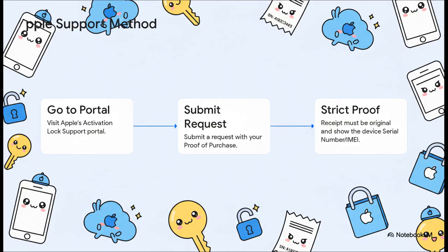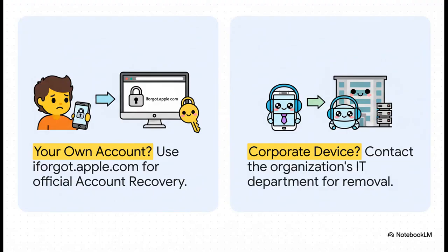What if you're the original owner but you just forgot your account info? You can go straight to Apple, but be ready for some serious paperwork. Apple's requirements are no joke. You need the original retail receipt from a place they approve of, and that receipt absolutely must have the device's serial number printed on it — they don't bend on that. If the device is locked to your own account, your best bet is to go through Apple's normal account recovery process. But if it's a phone from your job or your school, you have to go to the IT department — they have special tools to release the device on their end.